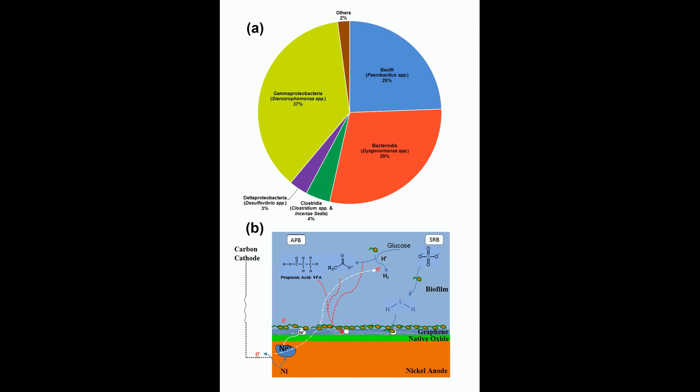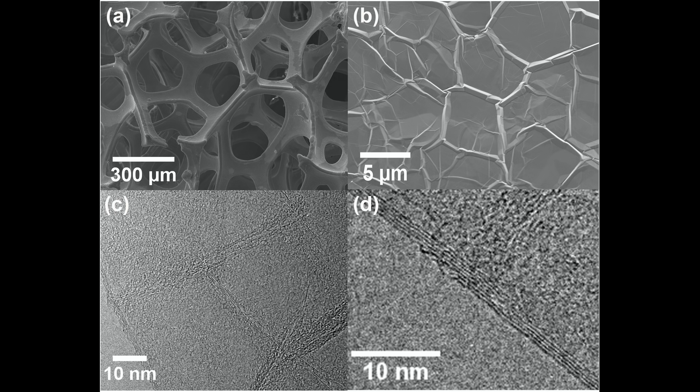Graphene is very thin — it's an atom-thick, atom-thin material. You won't be able to see it with the naked eye. That said, it's quite strong. In fact, it's 10 times stronger than stainless steel.